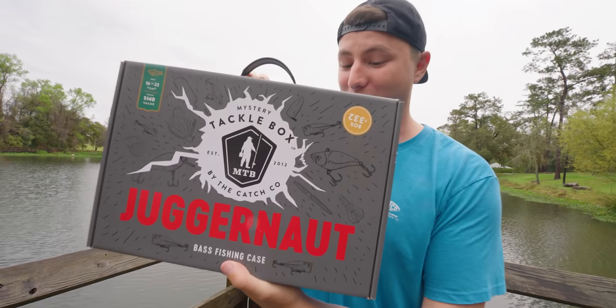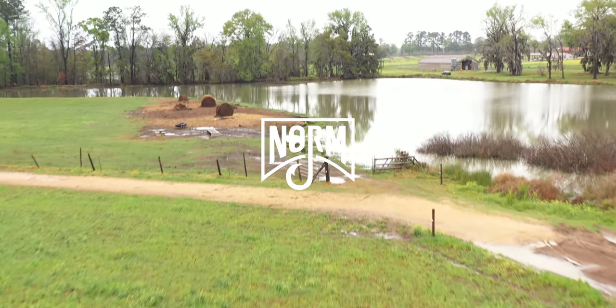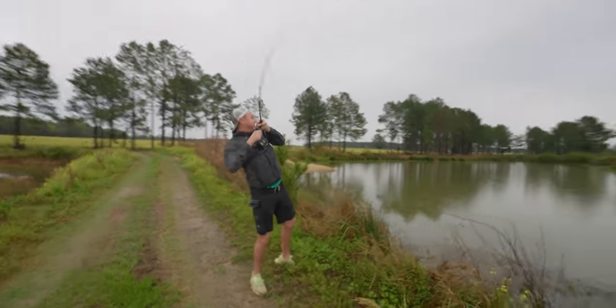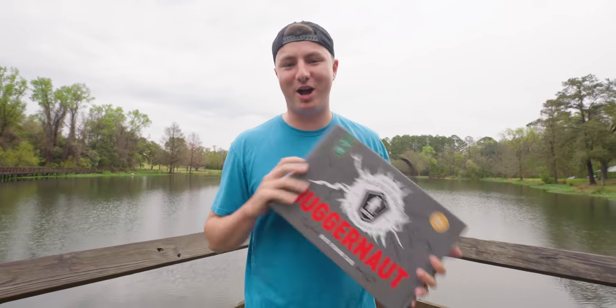This might be the best fishing mystery box of all time, so we're going to go ahead and open it and see what we got. Welcome back to the Fishing with Norm YouTube channel. Comment is popping up down below — go ahead and hit the subscribe button, hit the bell, and leave a comment down below this video for your chance to be in next video's comment of the day.